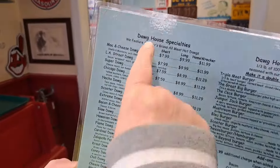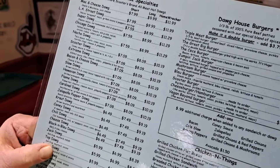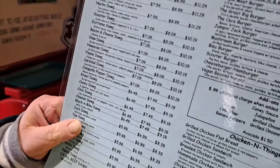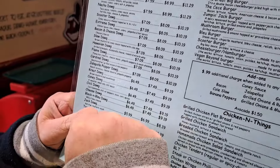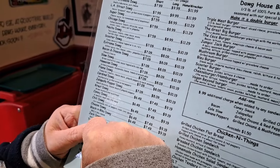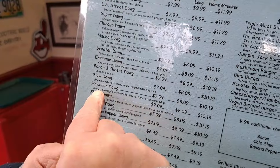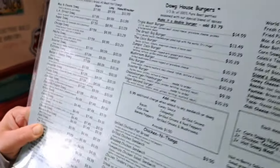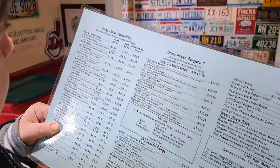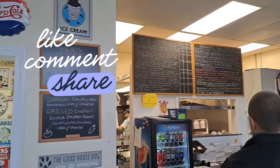These are all the hot dogs — what are you leaning toward getting? I'm at a tough decision right now but I think I know what I'm going to go for. I usually get the chili dog, or the coney dog. Or the Hawaiian dog. I'll figure out what I'm going to get when I get up there. Like, comment, and subscribe to The Great Indoors.